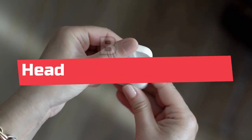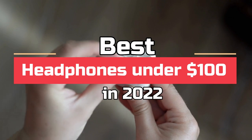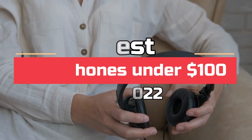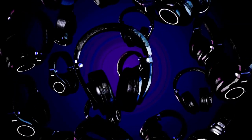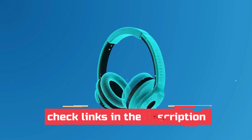Today's video is on the best headphones under $100 in 2022. Through extensive research and testing, I've put together a list of options that'll meet the needs of different types of buyers, so whether it's price performance or a particular use, we've got you covered. For more information on the products, I've included links in the description box down below, which are updated for the best prices.